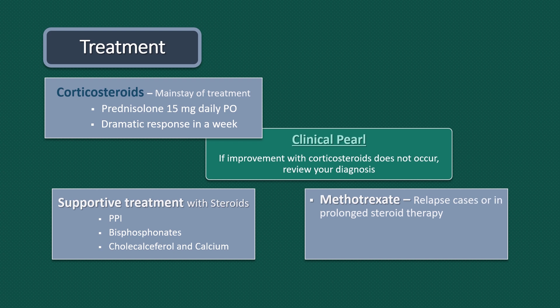Addition of methotrexate may be considered for patients at risk of relapse or prolonged therapy. NSAIDs are not effective in this disease. Inform patients to seek urgent review of symptoms if giant cell arthritis develops.